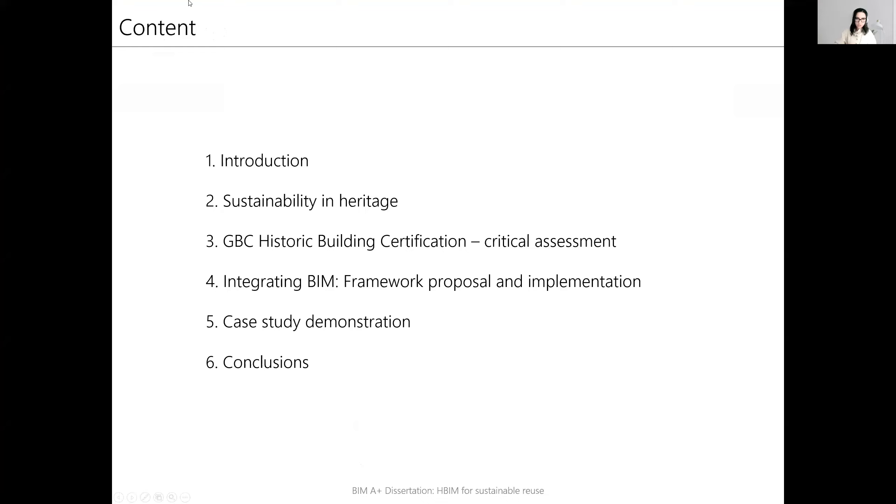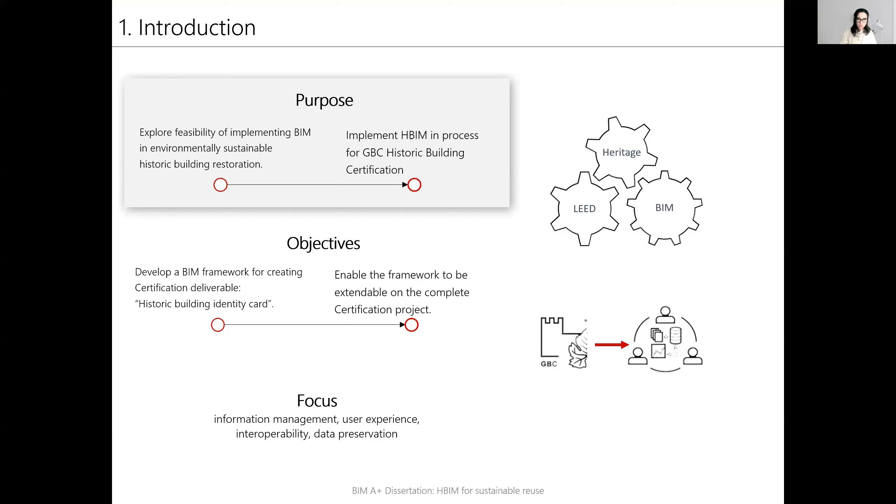This topic will cover first introduction and then sustainability and heritage. Then I will talk about critical assessment of GBC historic building certification, integration of BIM, demonstration of the case study, and the conclusions.